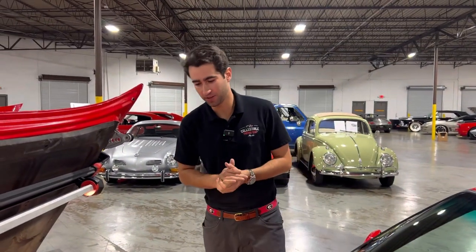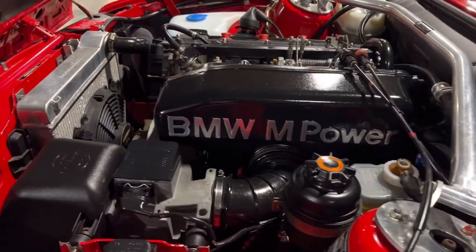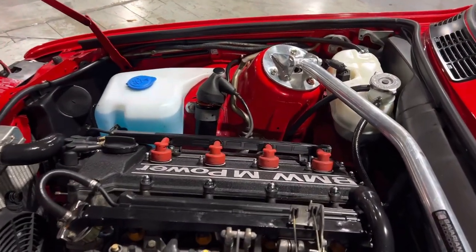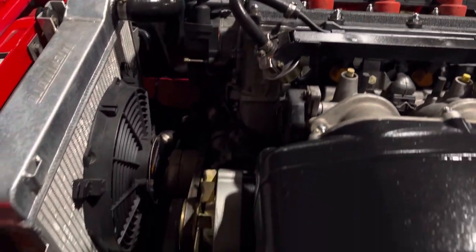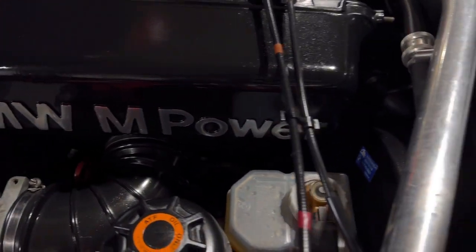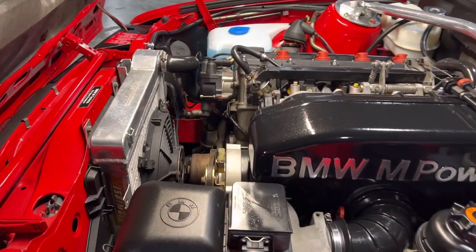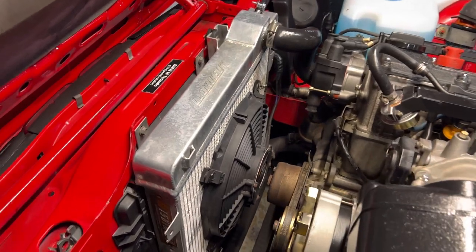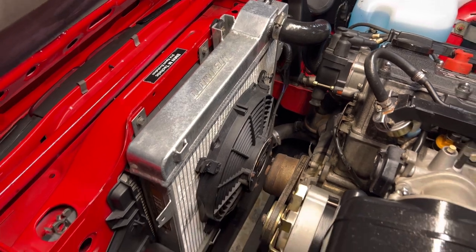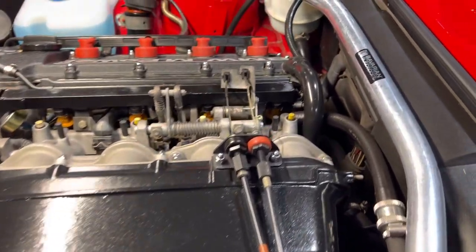Under the hood of this 1988 E30 M3 you can see just how beautiful this engine bay is — so tightly packed but looks like it belongs there. You're looking at a 2302cc inline four-cylinder BMW M Power motor that puts out a whopping 220 brake horsepower — a 30 horsepower increase from the original E30 without the Sport Evolution package. The previous owner also added a Mishimoto aluminum radiator with an electric fan to keep the car cool, as well as a Bavarian Autosport strut tower bar to keep the car from flexing.